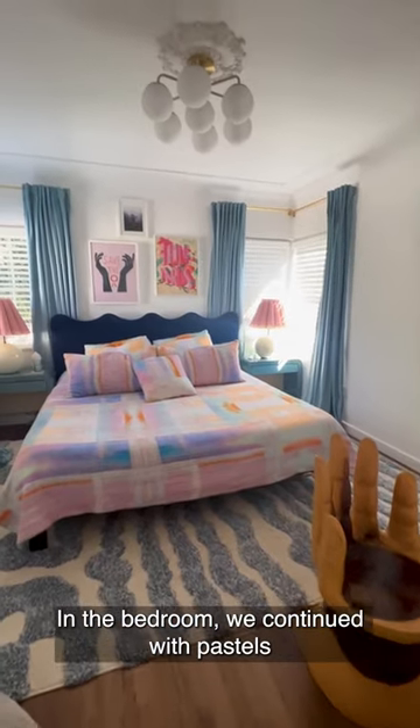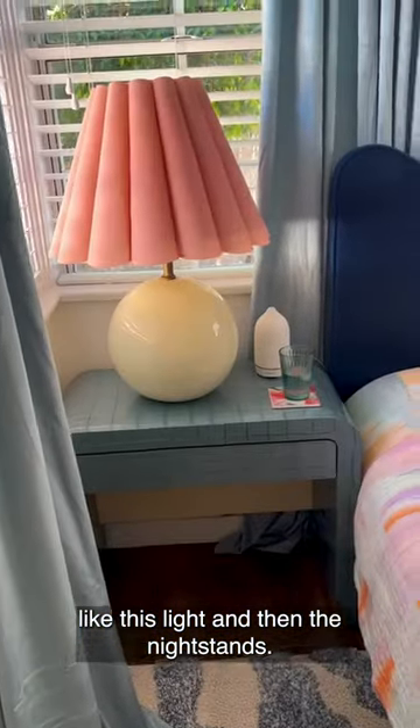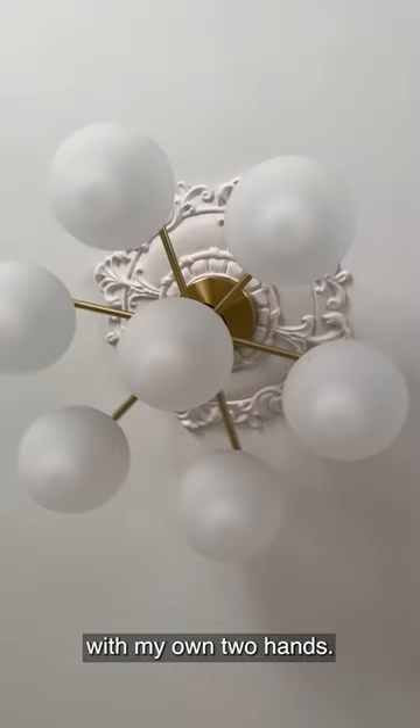In the bedroom we continued with pastels for a calming presence and added vintage furniture finds like this light and the nightstands. I also installed the ceiling medallion and light fixture with my own two hands.